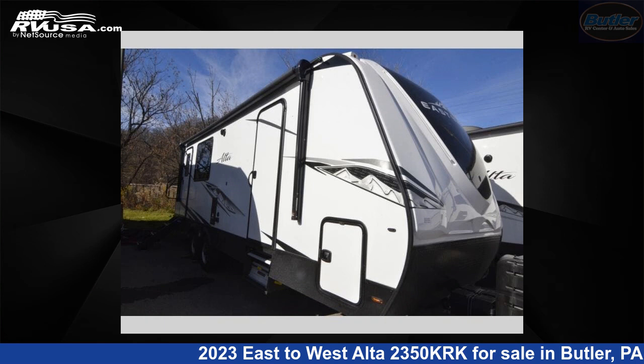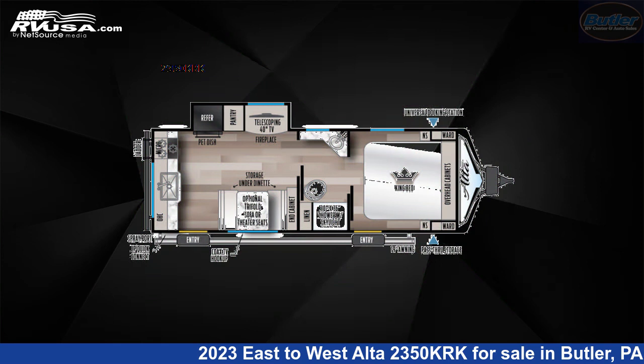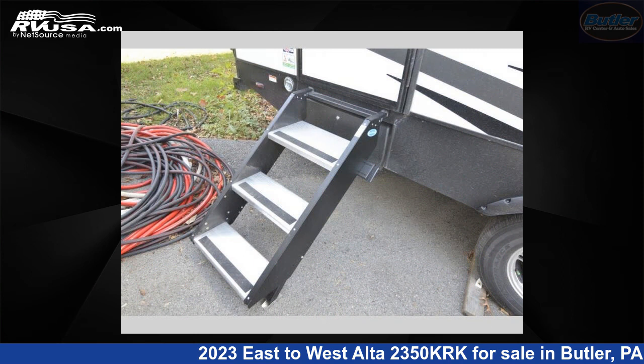This 2023 East to West Alta 2350KRK is a travel trailer RV. It is located in Butler, Pennsylvania, 16001, and is offered for sale by Butler RV Center.